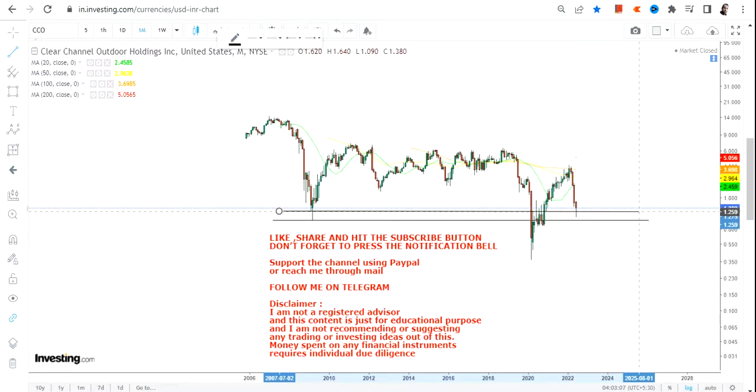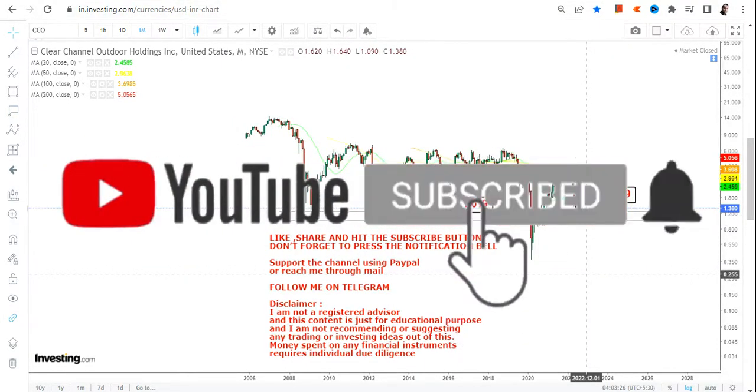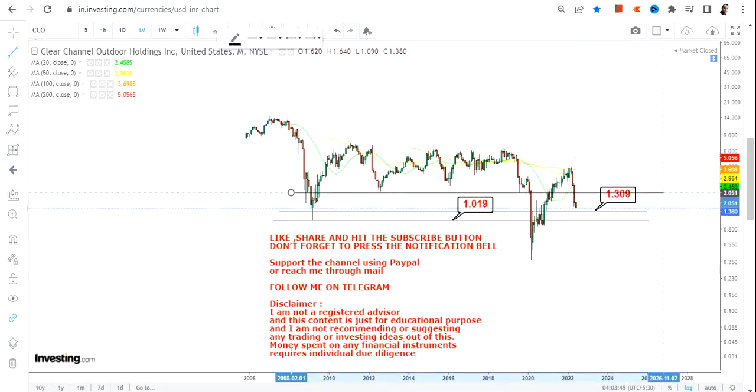What you can see is this particular range in which this stock has taken support, and this is very important because this was the previous support in the year 2008 and 2009. You have $1.00 as your stop-loss and $1.30 as your immediate support. If this stock of Clear Channel Outdoor sustains above $1.30, then only we can talk about an uptrend moving forward.